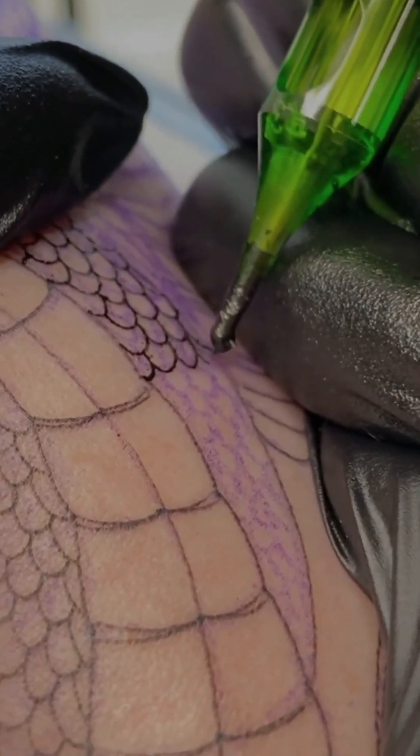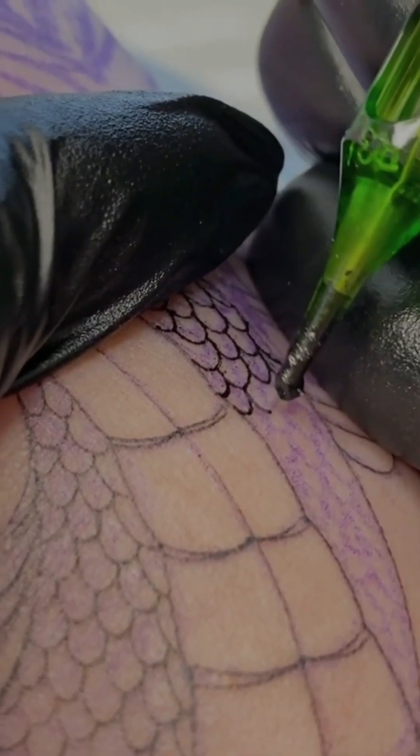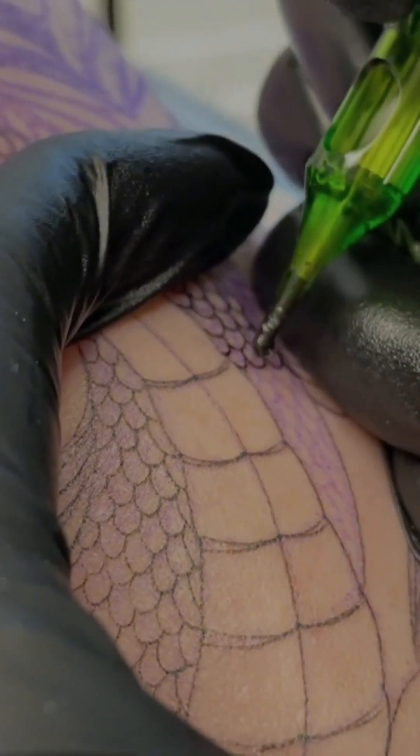Now here's the amazing part. When these macrophages die, their bodies form a microscopic wall around the ink particles, effectively locking the tattoo in place for good.